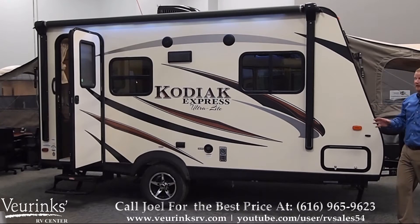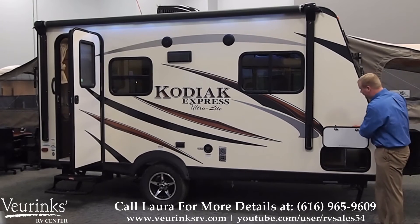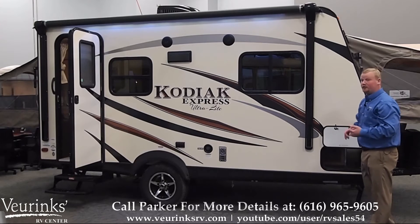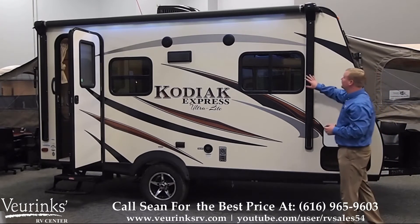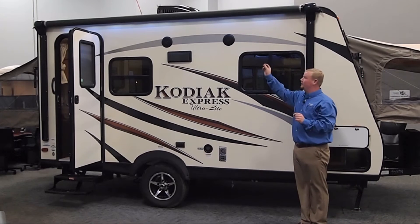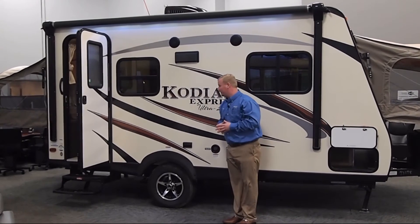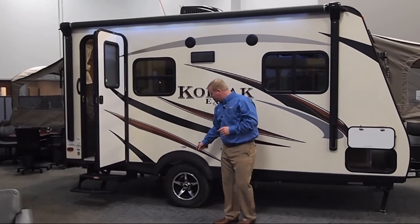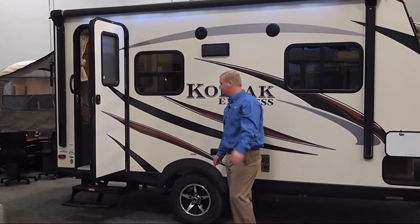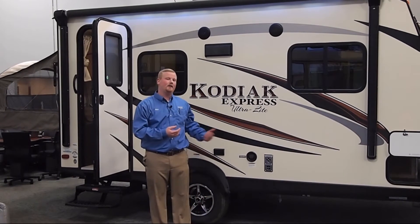This travel trailer is loaded with amenities on the exterior. One thing I love is the pass-through storage that's accessible from both sides of the trailer — it goes right through the front to store your camping chairs, hitch equipment, and blocks of wood. It's also going to come with a power awning, and new this year is an LED light strip to illuminate your campsite. Two exterior speakers to rock out while you're around the campfire. Aluminum wheels versus white wheels so you won't have rust over time. And this trailer will allow you to camp longer in the season as it has a heated and enclosed underbelly.